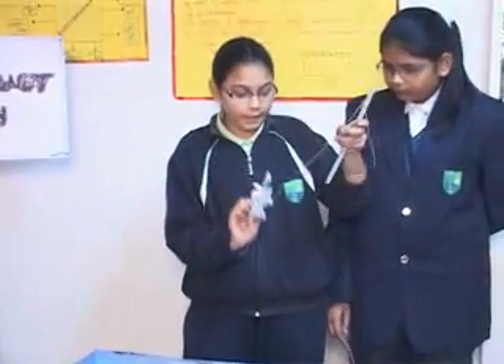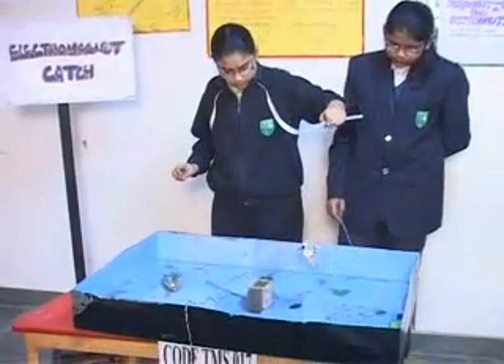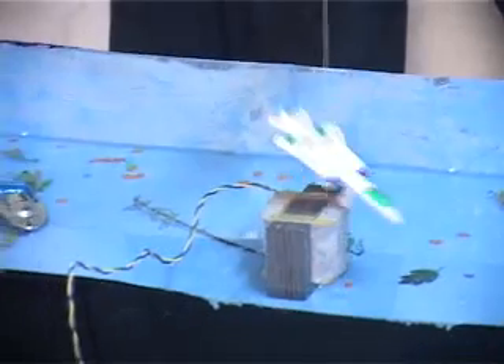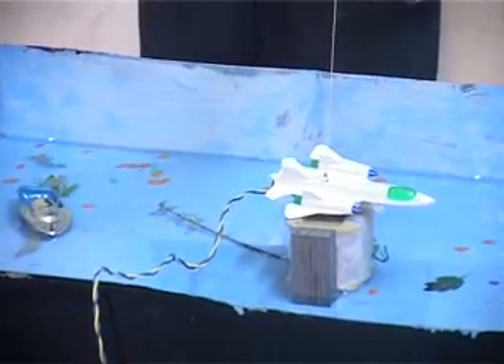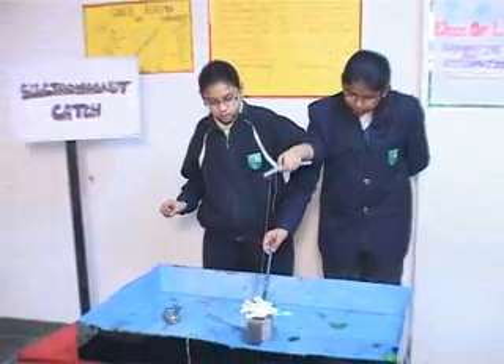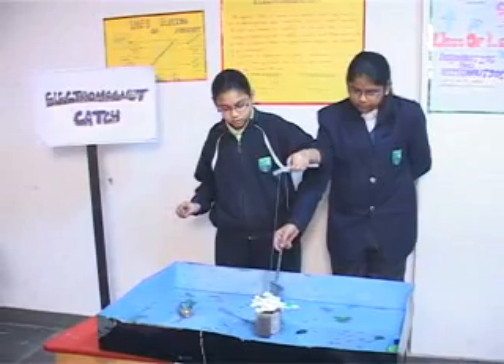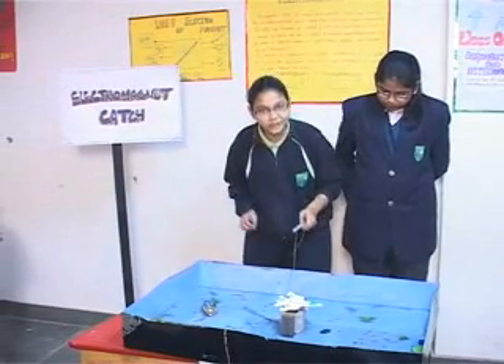Now, this is a toy. We are going to move it near the electromagnet. You can see that this piece is attracted towards the electromagnet because the strong electromagnetism attracts this kind of metal piece. Thank you.